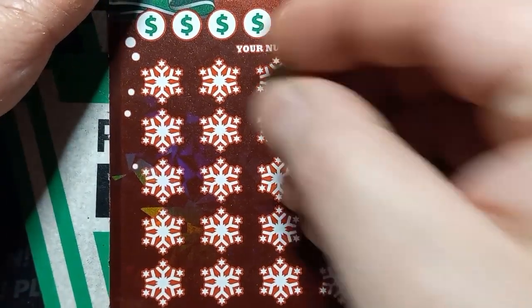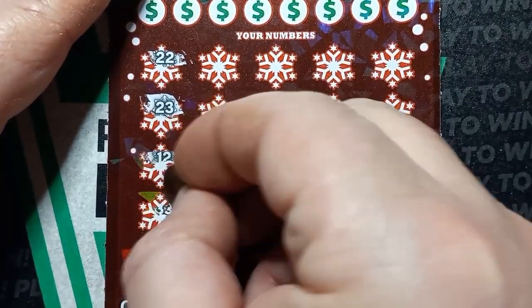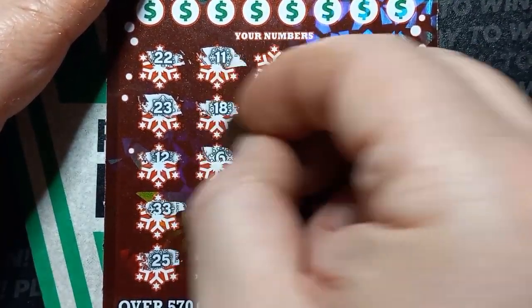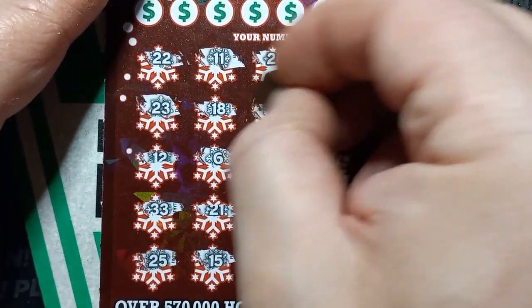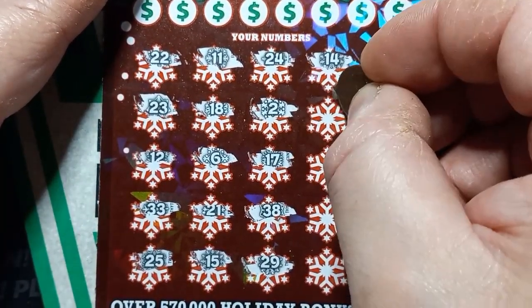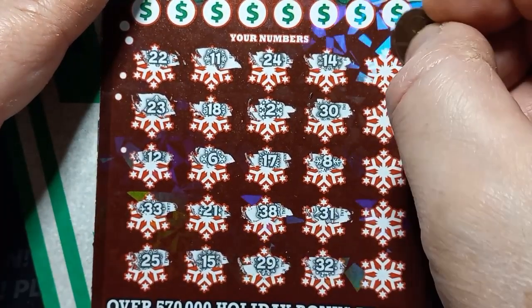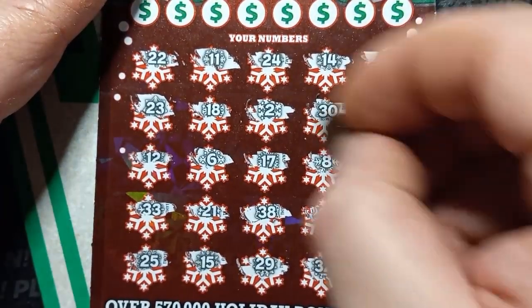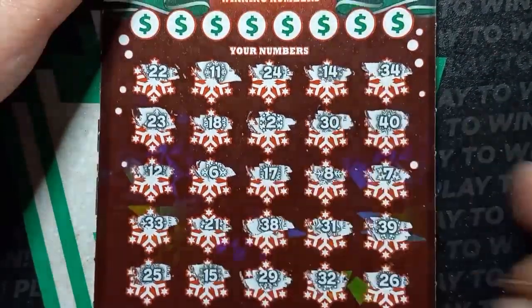We find something here on the Holiday 100 times. We start off with 22 - the first spot on ticket 22. That's got to be something. 23, 12, 33, 25 - that's a hot number - 11, 18, 6, 21, 15, 24. A lot of numbers in the 20s. Single deuce. 17, 38, 29, 14, 30, 31, 32, 34. There it is - good old 40. This ticket has all the good numbers. 7, 39, 8, 26. Unfortunately, no symbols.